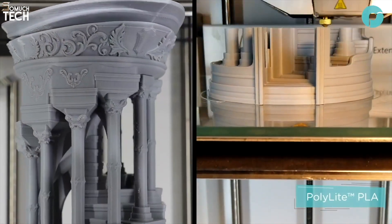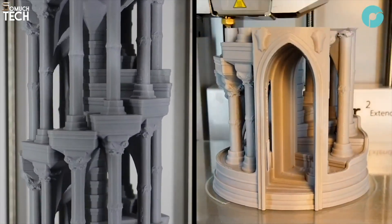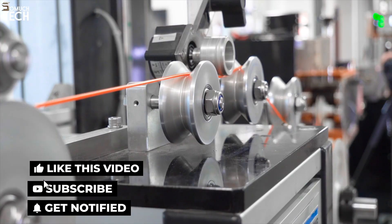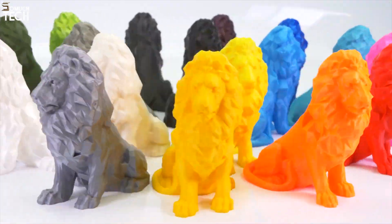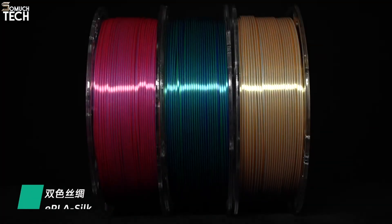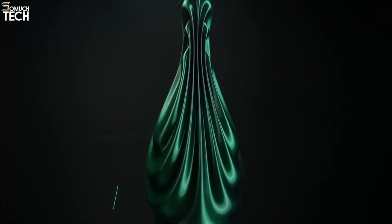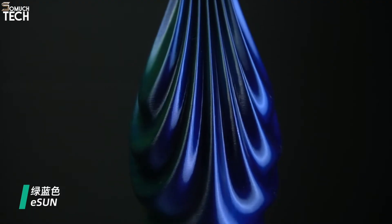And that's it for today's video on the top 5 best filament brands. Whether you're a beginner or a seasoned maker, these filaments will give your prints the finish, strength, and reliability you need. As always, the links are in the description below — check them out! If you found this helpful, give it a like, leave a comment telling us your favorite filament brand, and don't forget to subscribe to the SoMuchTech channel. Thanks for watching, and we'll see you in the next one.